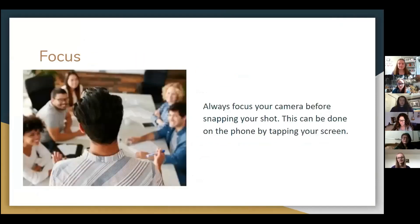After that, make sure your camera or phone is in focus. On phones, this can be done by tapping your phone screen, and you can also adjust the exposure to make sure you have the best lighting for your photo.